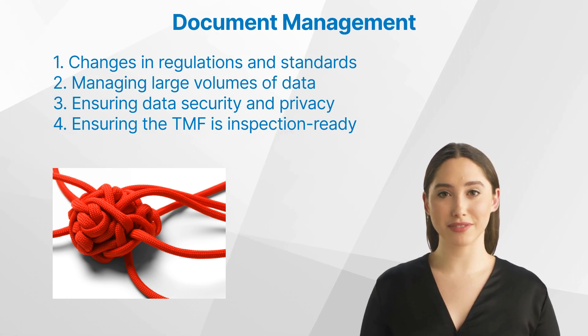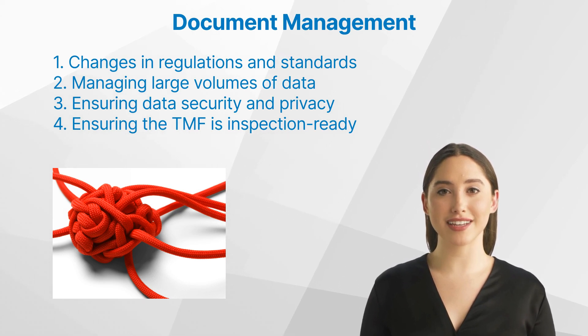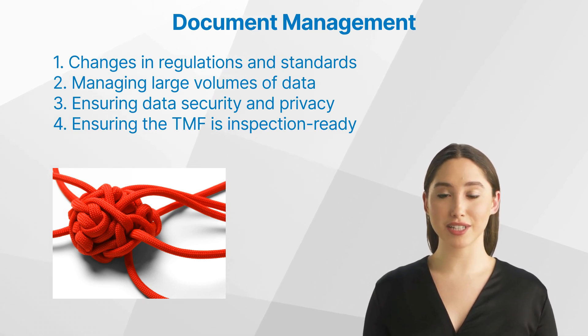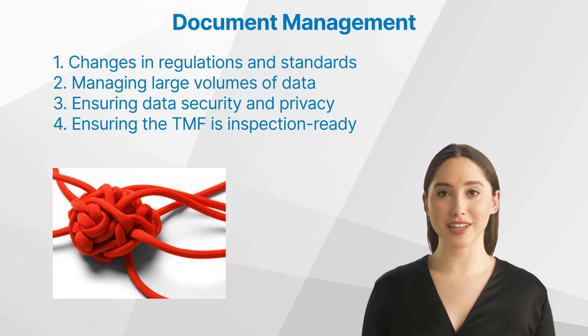Third, ensuring data security and privacy — protecting the confidentiality of sensitive patient information is paramount. Fourth, ensuring the TMF is inspection ready — this is crucial for regulatory compliance and successful inspections by regulatory authorities like the FDA or EMA.